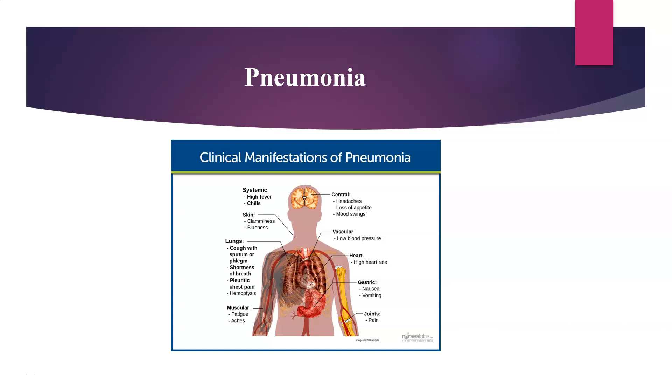Looking at the picture, you will see that the systemic manifestations are high fever with chills. Central nervous system manifestations are headaches, loss of appetite, mood swings, skin changes — you will see there is clamminess and blueness. In the lungs: cough with sputum or phlegm, shortness of breath, pleuritic chest pain, and hemoptysis.